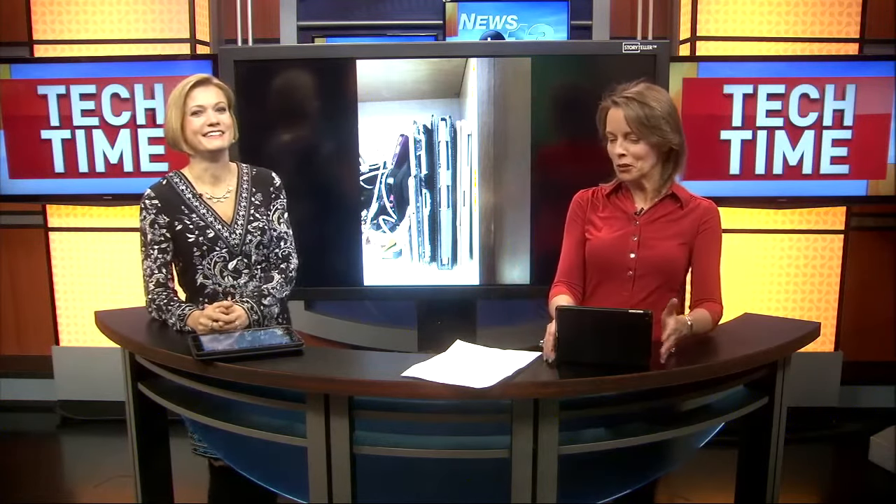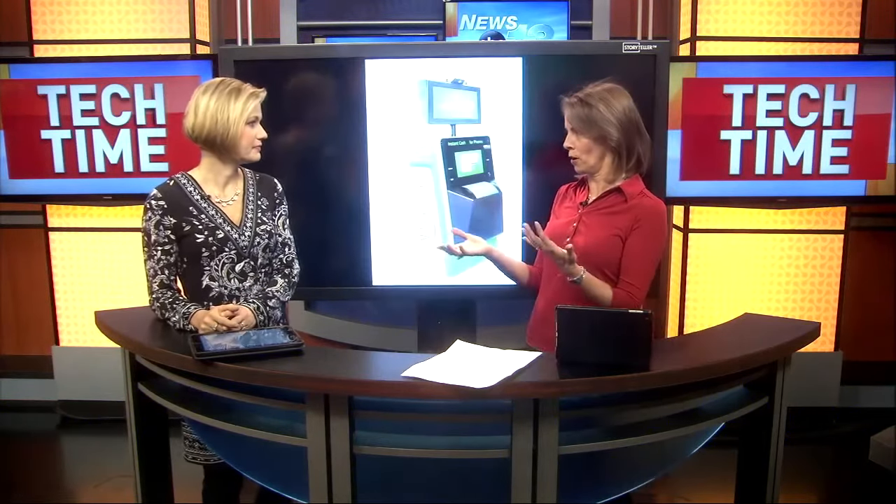Do you have any old phones or tablets sitting around? We've got all kinds of stuff. This is my cabinet — a history of iPads here. There are a lot of options for your phones: you can do trade-ins, you can sell them on Craigslist, you can sell them on eBay. But most of those involve a process, or dealing with people, or emailing.